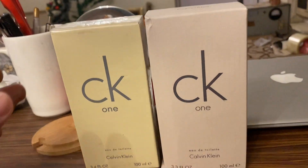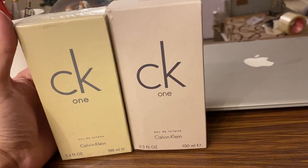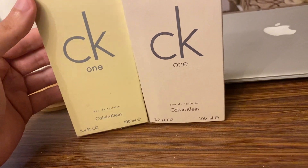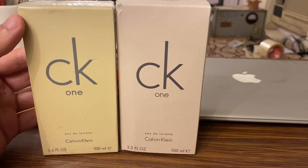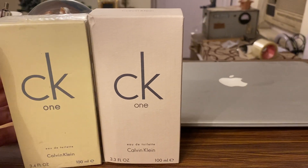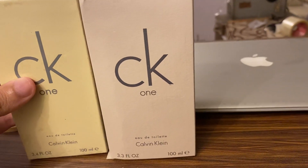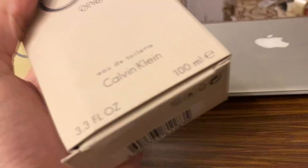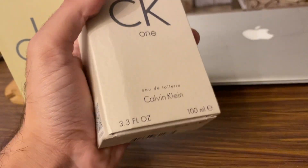The left bottle is the fake one. As you can see, they've tried to imitate the text to quite a great extent — the bottle looks quite similar. But keeping both of these together, you can see a great difference in the color tone. The original authentic one doesn't come with a cellophane wrapping.